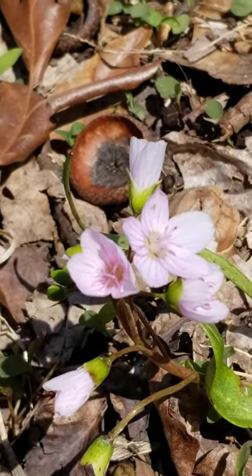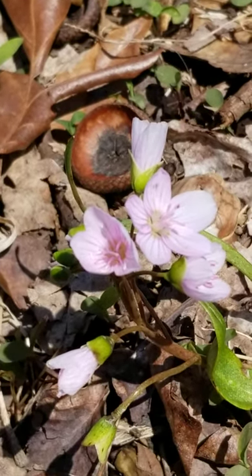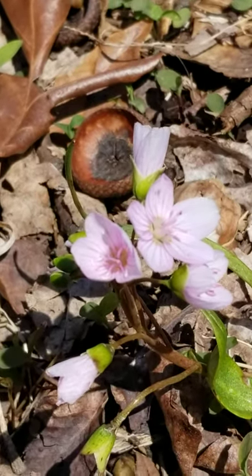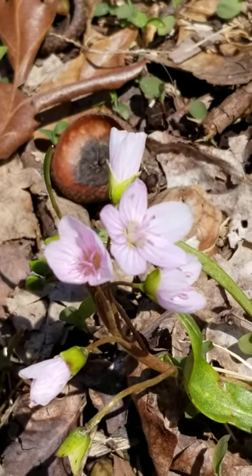I don't have nearly the diversity that the Ambler Arboretum has. But I live in the woodlands and I have some gardens that I've planted, and so I will share those with you today.